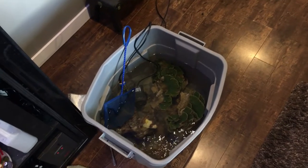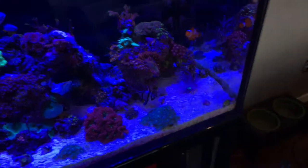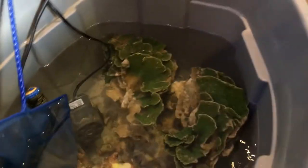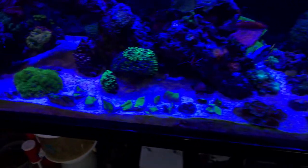Hey guys, Devin from Reef Dudes with a quick thing on hitchhikers. I just picked up a massive colony of green Montipora cap which was far too big for my tank, so I'm splitting it with somebody else. I broke it up and found a couple of little hitchhikers in the shrapnel. Montipora is not the easiest thing to break but definitely doable.